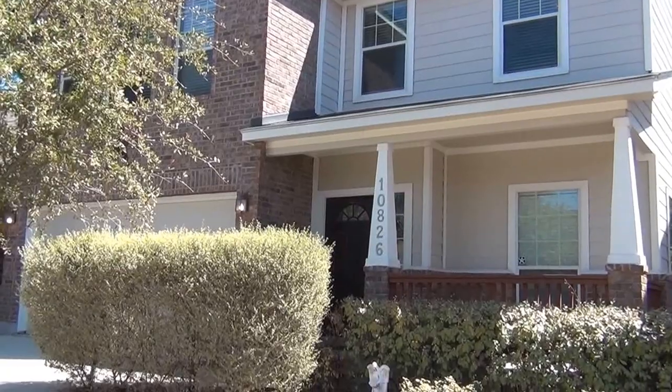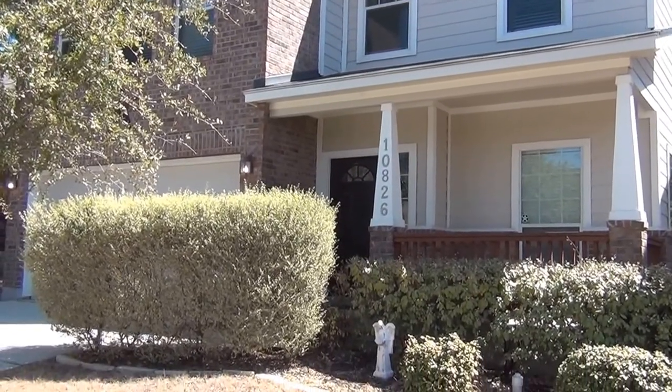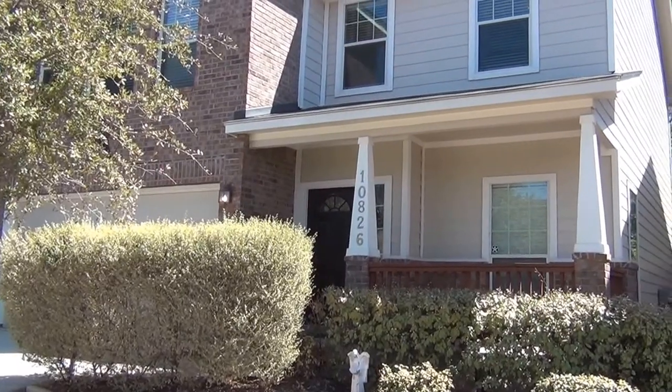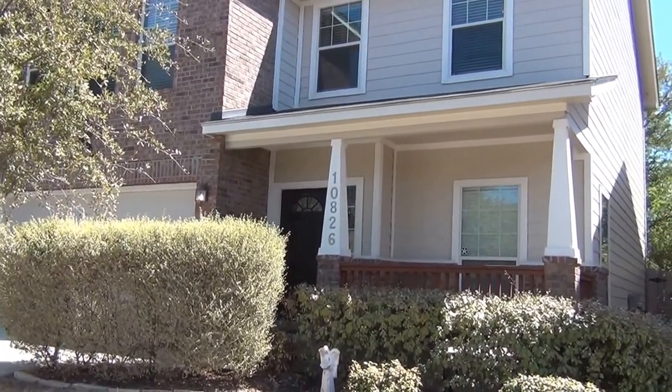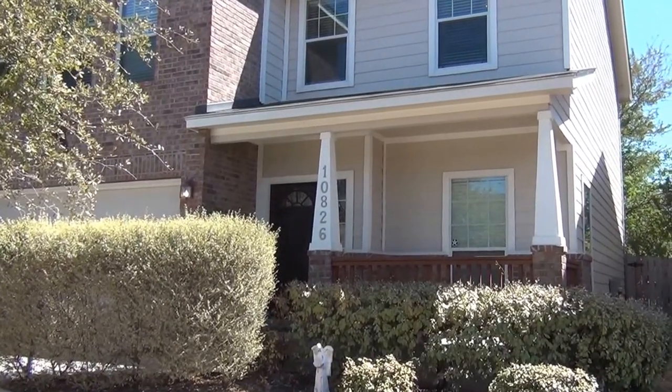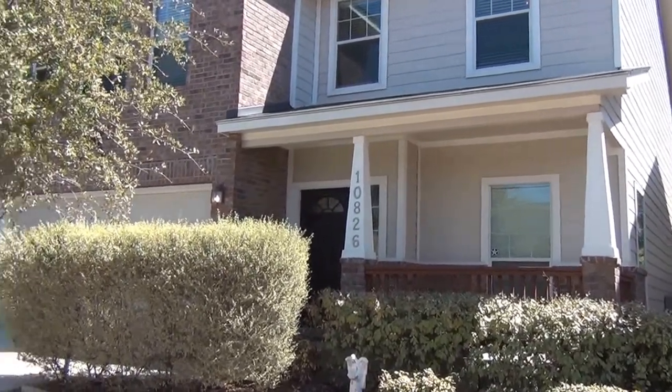This is the property at 10826 Buck Park. This one is listed at $1,295 a month. It has approximately 2,070 square feet. It's a three-bedroom, two-and-a-half bath.